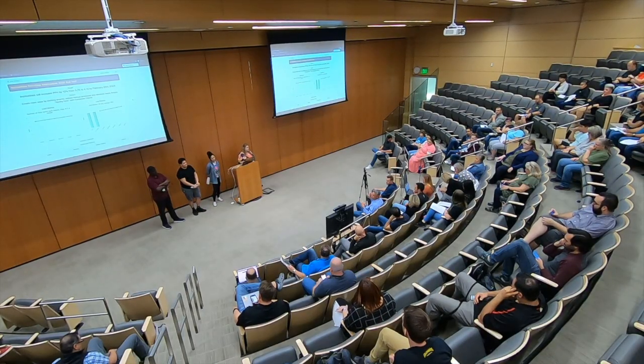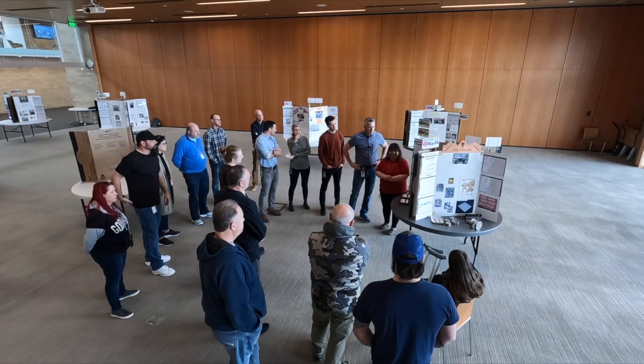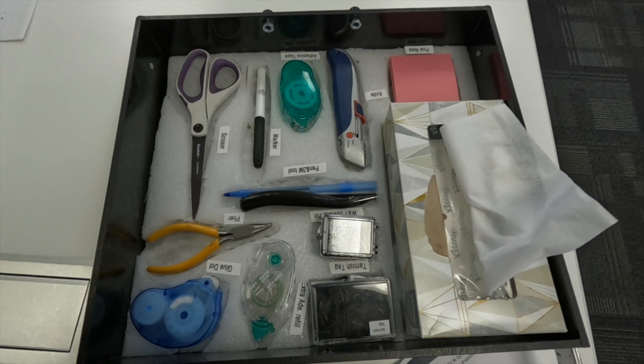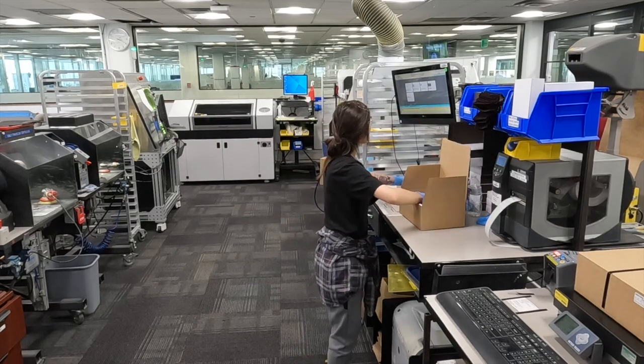Here at OC Tanner, our 5S system engages over 500 individuals in learning the 5S principles of sort, straighten, shine, standardize, and sustain. These principles serve as a baseline for many improvements that our team members work on each year, focusing on improving processes, workflow, and workplace utilization.